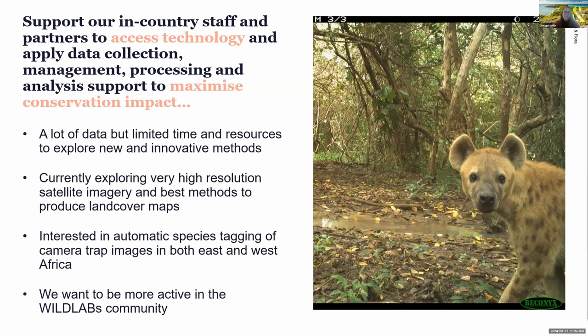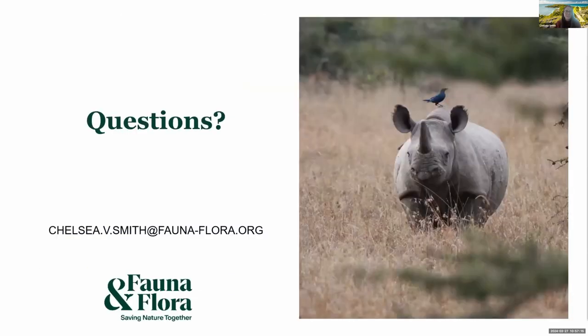We really want to be more active in the Wild Labs community, so please do feel free to reach out to us. Attie and Meredith are currently in the chat as well, and my email address is there if anyone else would like to contact us.